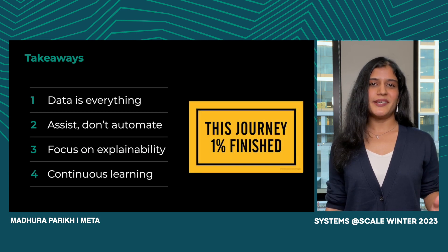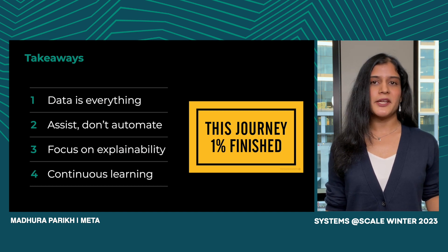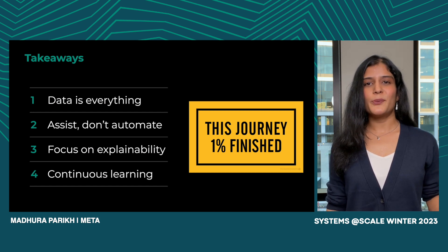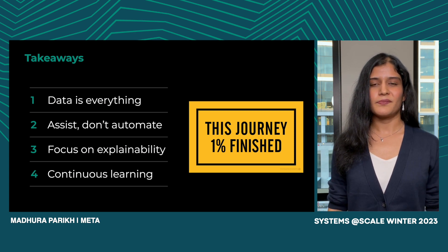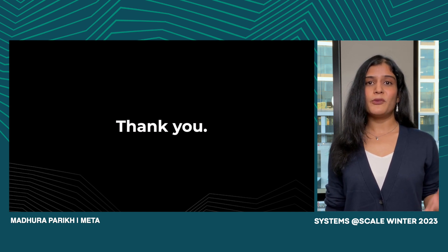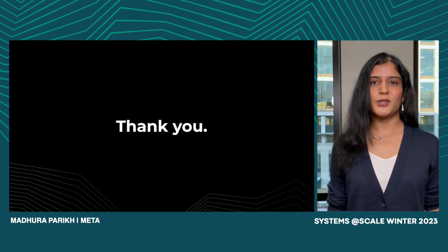We are definitely not done yet. There are exciting opportunities on the horizon with generative AI and LLaMA, which is Meta's large language model, and they have the potential to totally disrupt this space. I hope this talk provided you with a helpful blueprint for improving your system reliability. You can check out our blog if you're interested in learning more details. Thank you so much for tuning in.